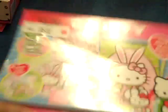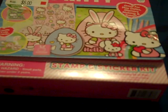So that's my mini haul from Walmart. Talk to you later and see you next time. Bye!